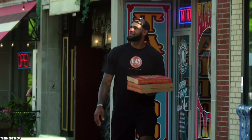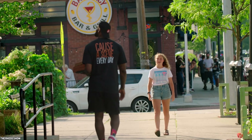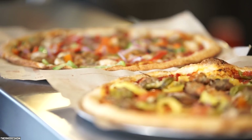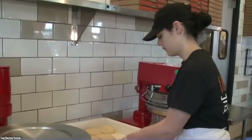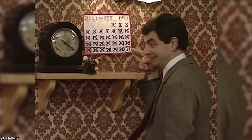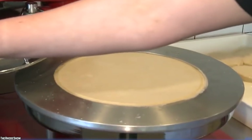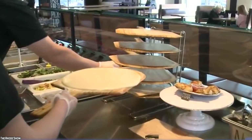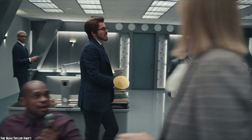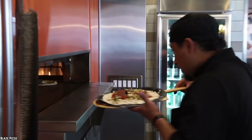Blaze Pizza is a fast casual pizza restaurant that is quickly making waves within the fast food world. If you haven't heard of Blaze Pizza yet, then you are in for a treat. The first thing to know about Blaze Pizza is their dough — each and every day, and in every store, Blaze Pizza prides itself on making fresh and healthy dough, rather than using leftover dough from the day before, unlike a lot of other pizza chains out there.